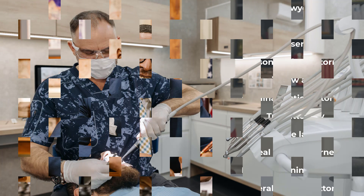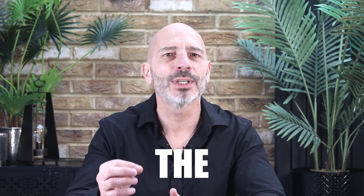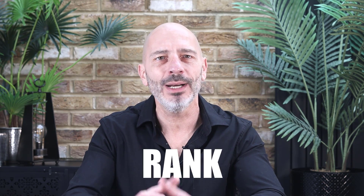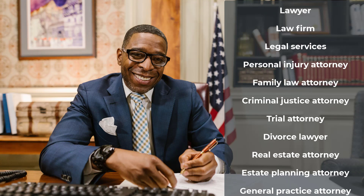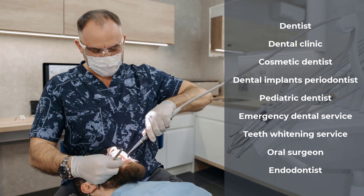For example, which primary category would you choose for a lawyer based on the list of categories available on Google? What about if you were a dentist — surely 'dentist' would be an obvious choice, but what about 'dental clinic' or 'cosmetic dentist'? The answer is simple: choose the category you want your listing to rank for. If you're a dentist and want to capitalize on cosmetic dentistry because it generates more revenue, then choose 'cosmetic dentist'.